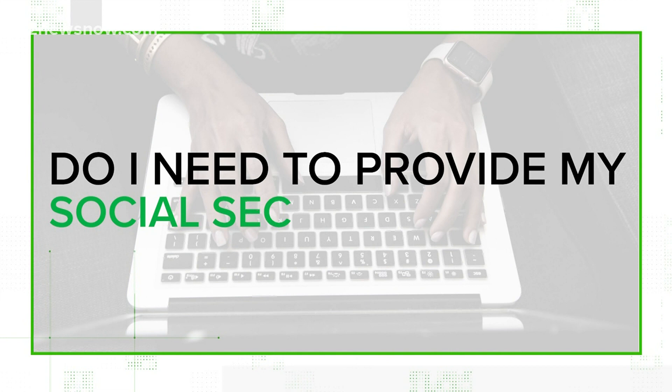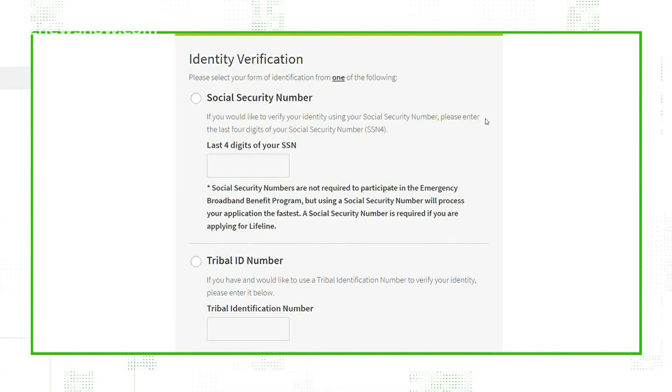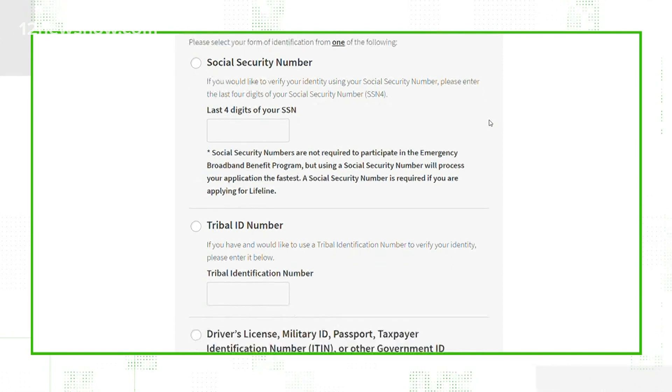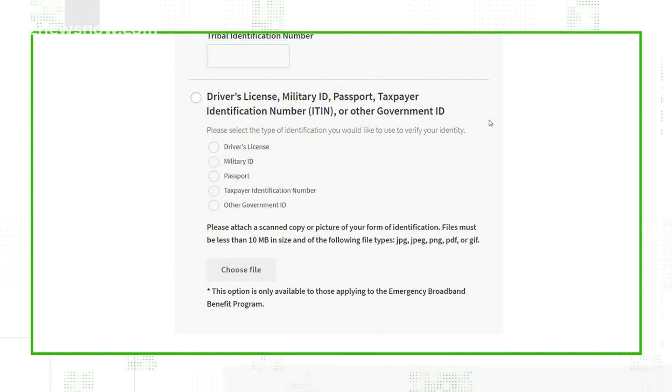The main question we've received: do I need to provide my Social Security number? No, you don't need to, but it is an option. You can either provide your Social Security number, Tribal ID number, or one of these forms of identification. Things that would verify you as the person that you're saying you are — those are things that are required for the program.